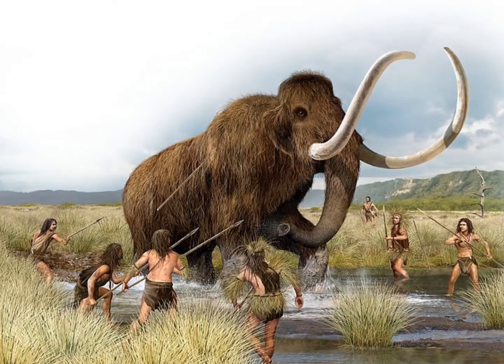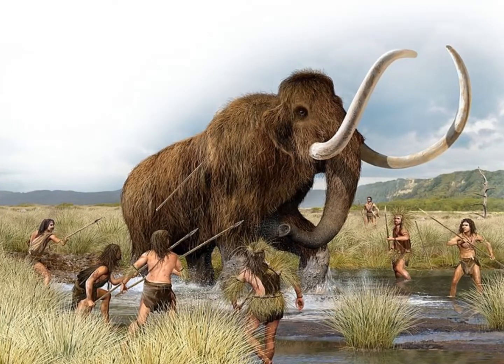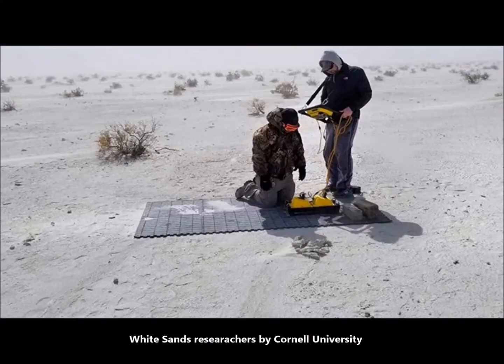Records like this are exceedingly rare, making these findings even more exciting. Among the tracks discovered are 800 meters — that's 2,625 feet — of human footprints crossed with prints from a large proboscidean, possibly a Colombian mammoth.